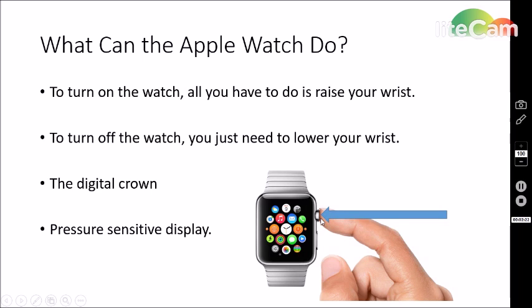You can just turn the digital crown for scrolling, or push it in to get to the home button — as you can see right here, this is the home screen. Another thing that the Apple Watch has is pressure-sensitive displays. This is needed because otherwise it would be cluttered — there would be too much on the screen. You could be talking with somebody, press the screen, and it gives you more options. This is known as Force Touch.